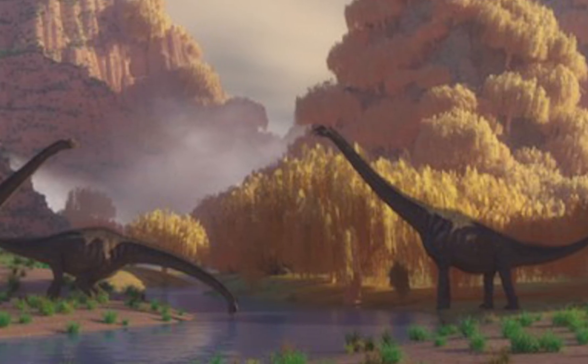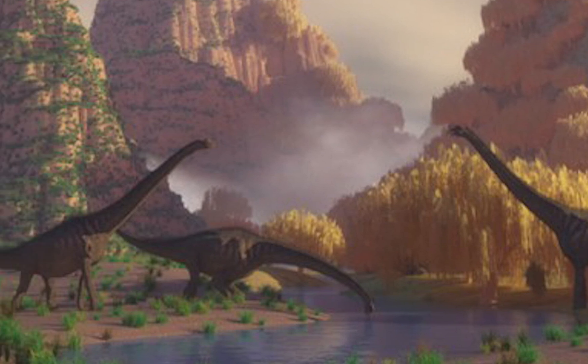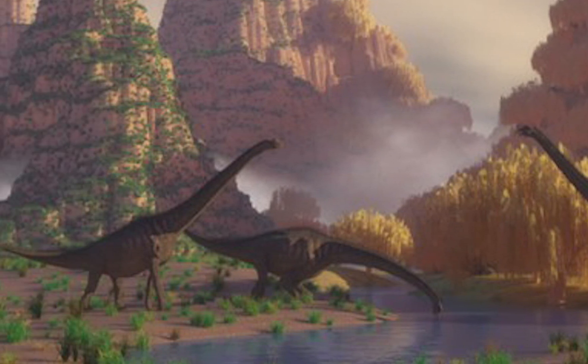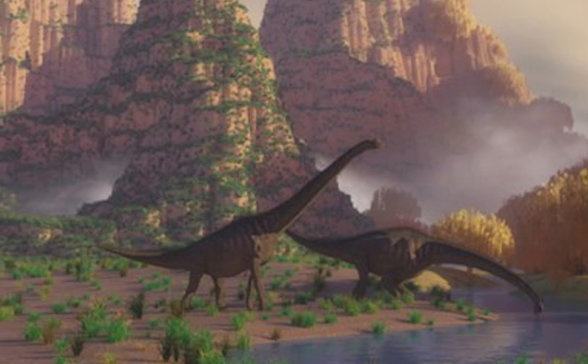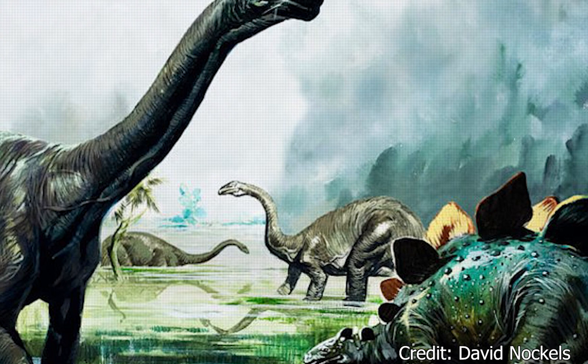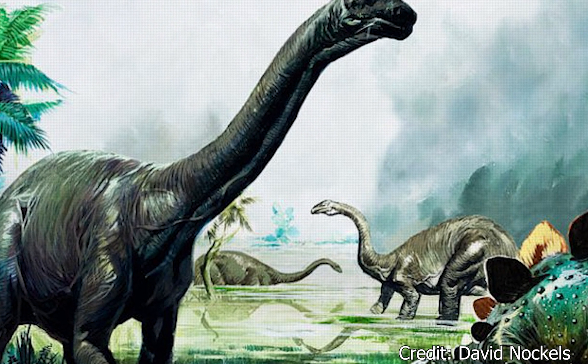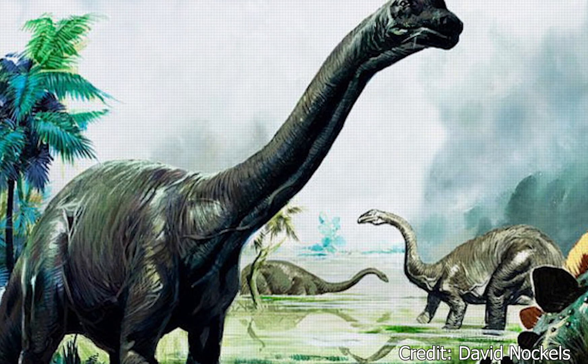Diplodocus lived during the Jurassic period, about 150 million years ago — a golden age for both dinosaurs and sauropods in particular. It lived throughout North America, and would have coexisted alongside herbivores like the spiky Stegosaurus and sauropod relatives like the mighty Brachiosaurus.